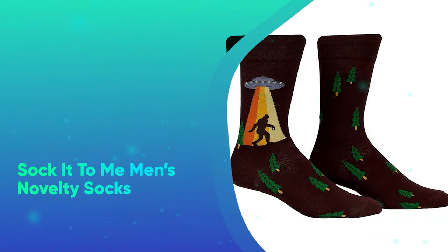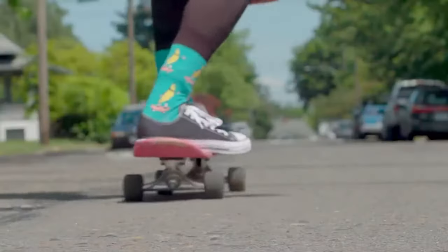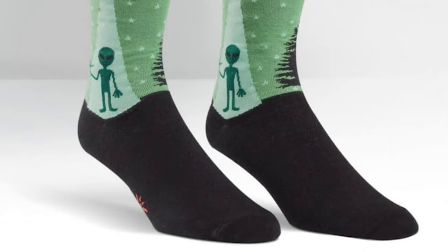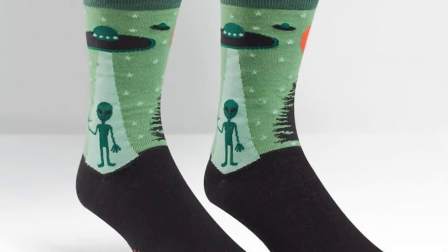Socket Toomey Men's Novelty Socks. With prints featuring everything from gladiators riding sharks to something intriguingly called space cheese, there's a novelty sock option here for every man in your life.